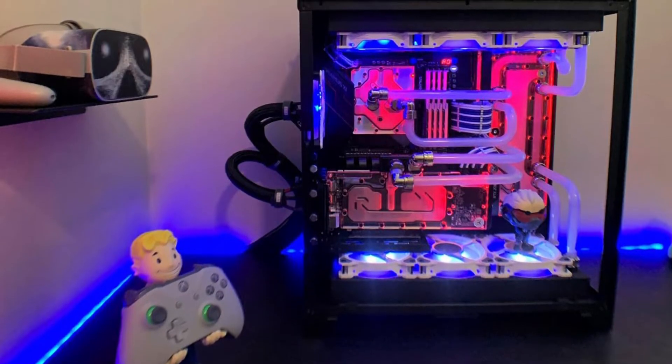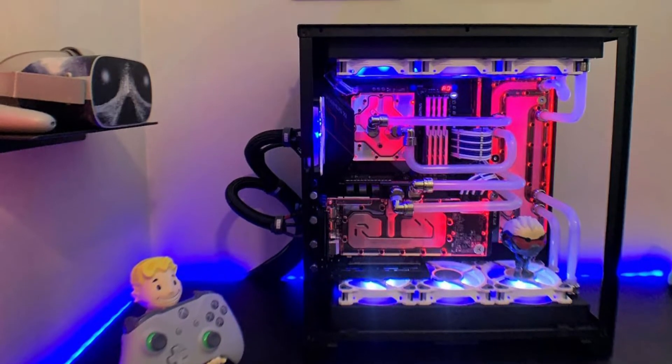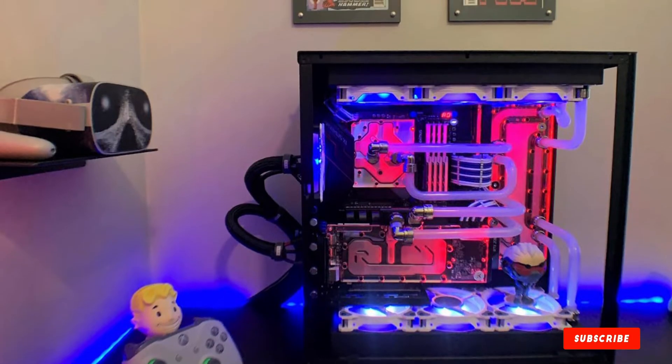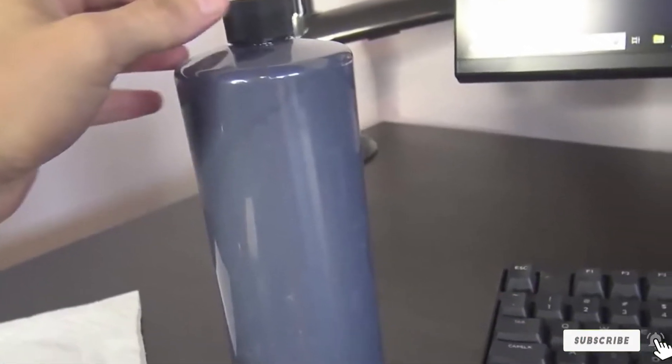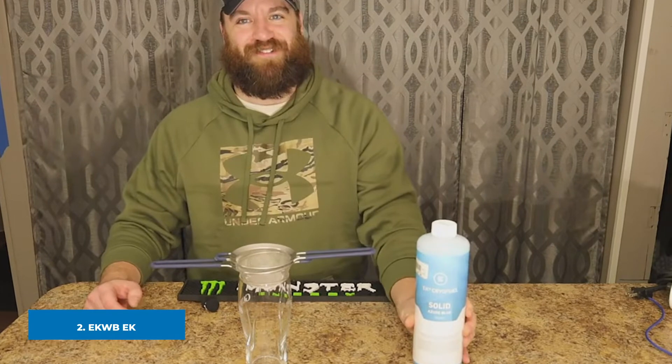This coolant is biodegradable, pre-dyed, and handmade, but shows low conductivity. One downside of using Vue is that it causes silting in radiators and water blocks, which can make your gaming PC run slower than usual. Overall, Vue has a high attraction to dyes and is recommended for experienced users.